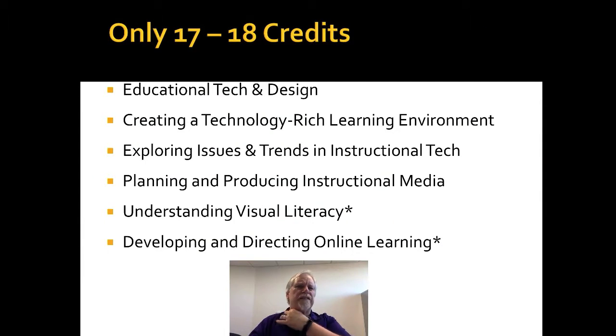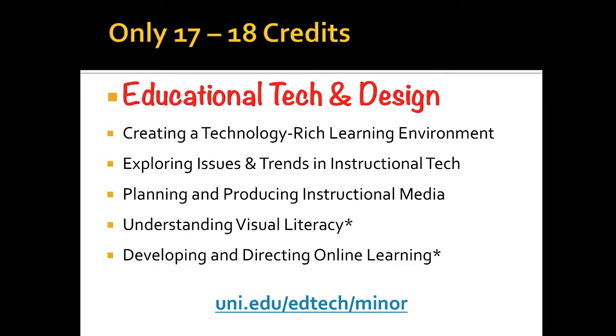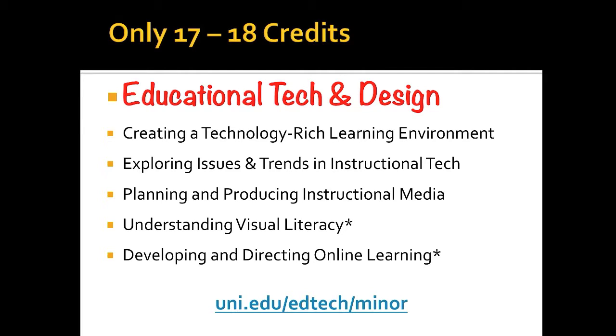Now let's take a look at what's in this. There's only six classes. And out of those six classes, right here in front of you, the one class that you're taking right now — the EdTech and Design class — is a required class for what you're doing. It's also a class that is part of the minor. Therefore, you don't have six classes anymore, you only have five. You have 15 credits.